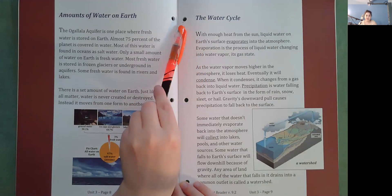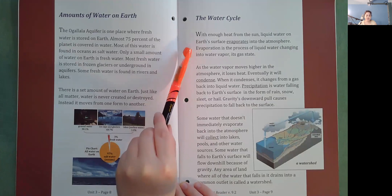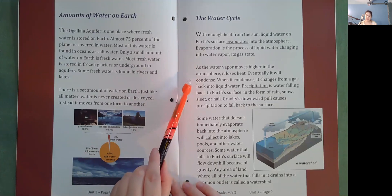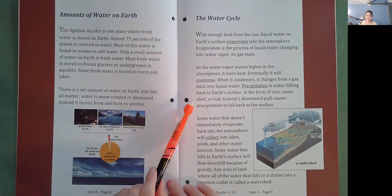The Water Cycle. With enough heat from the sun, liquid water on Earth's surface evaporates into the atmosphere. Evaporation is the process of liquid water changing into water vapor, its gas state. As the water vapor moves higher in the atmosphere, it loses heat and eventually condenses, changing from a gas back into liquid water. Precipitation is water falling back to Earth's surface in the form of rain, snow, sleet, or hail. Gravity's downward pull causes precipitation to fall back to the surface.